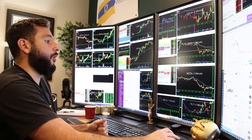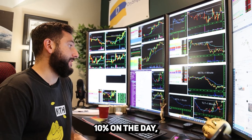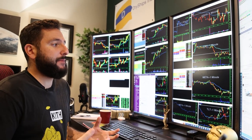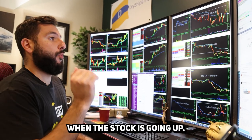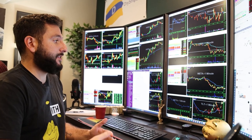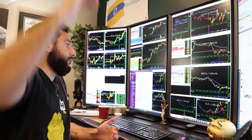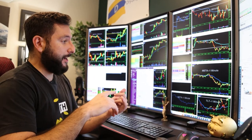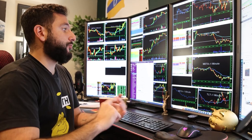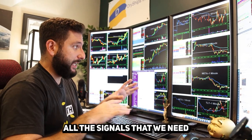When a stock is down 10% on the day, it triggers something called SSR — the short sale restriction. Basically, you can only short when the stock is going up, not when it's going down. What ends up happening is stocks on SSR tend to tank at the open and then rebound. This stock is extremely extended to the downside, it's going to have SSR at the open, and it's right near the $100 psychological mark — all the signals we need for a potential bounce.